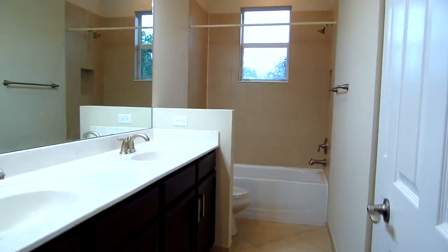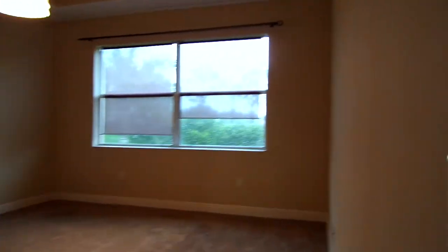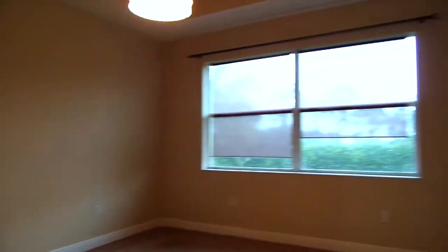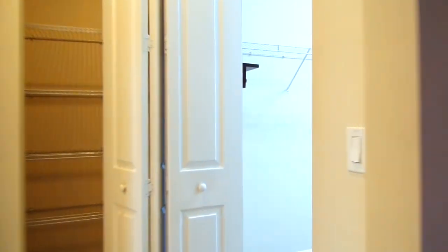Now we're coming up to the master bedroom. As you can see, you have great natural lighting by the windows. The backyard has no neighbors — it's all vegetation — so you have some privacy. And now we're going to the large walk-in closet.